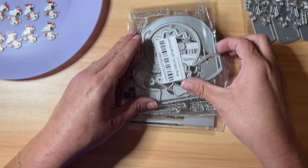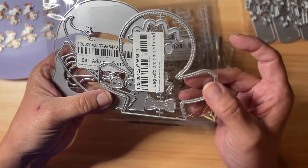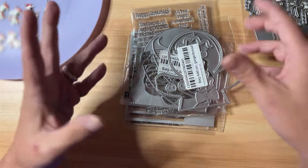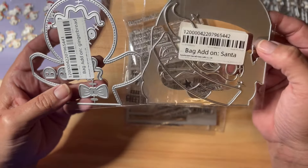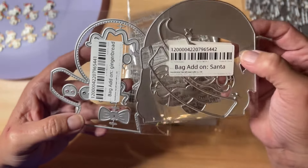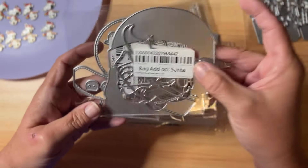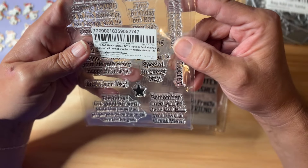These were bag add-ons. Around Easter they released a gift bag with a large bunny head on the front — so cute. They then came out with a gingerbread and a Santa that fit perfectly on the front of that same gift bag. I used that bag in a swap around Easter and absolutely loved it. I'm super excited to have some Christmas add-ons for it now.